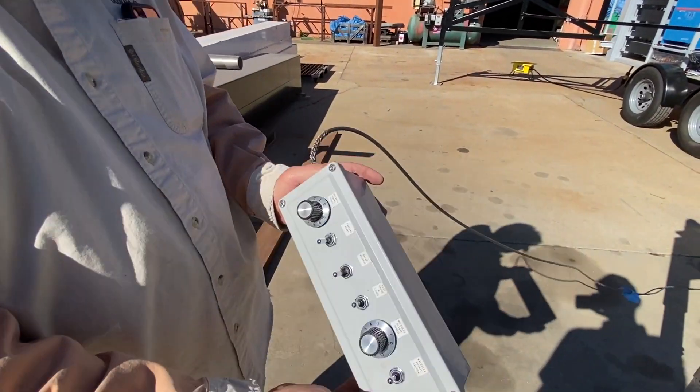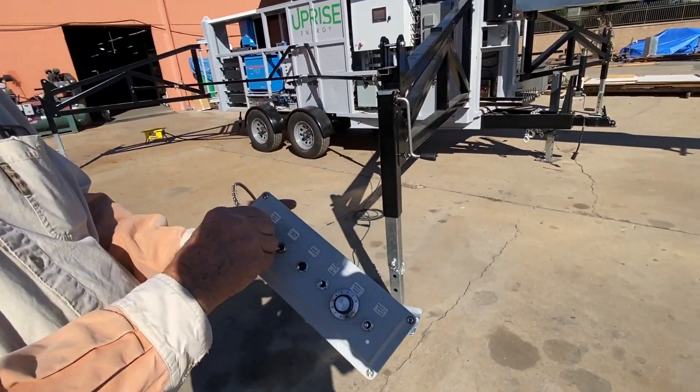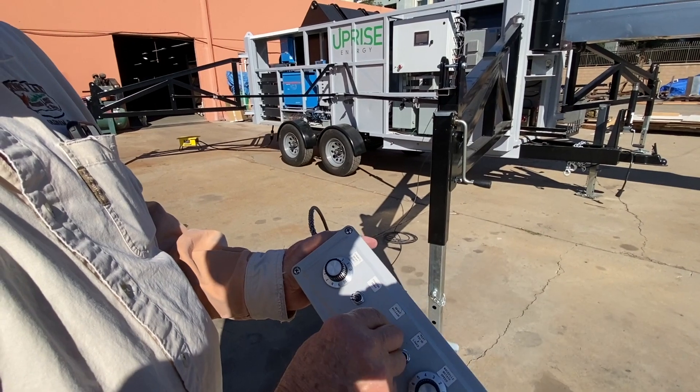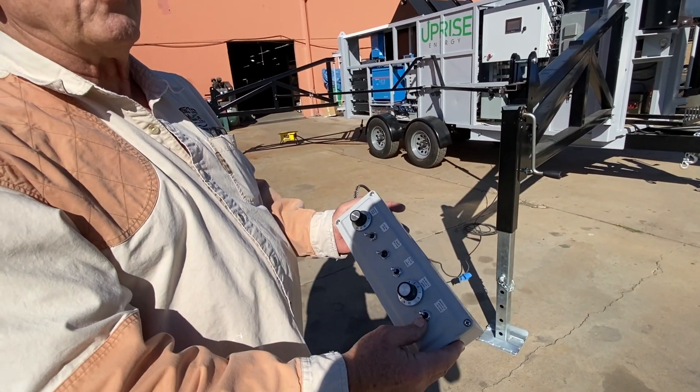This is the pendant that we use here for the operation of the turbine. We can control the brake, control the steering, raise and lower the mast, set the parking brake, and rotate the nacelle to steer into the wind.